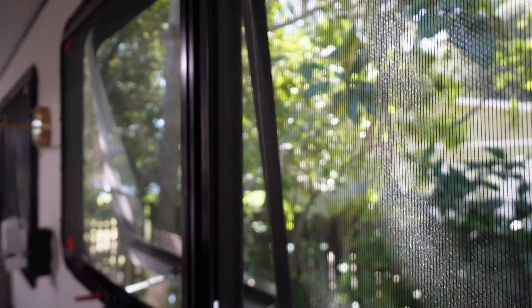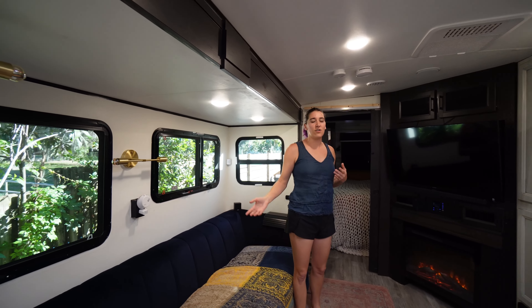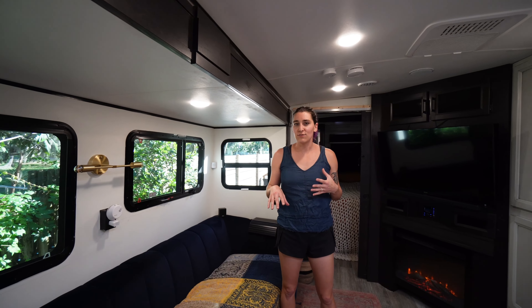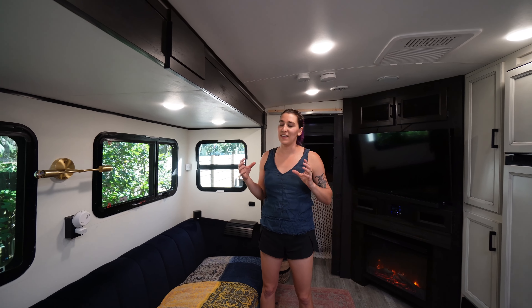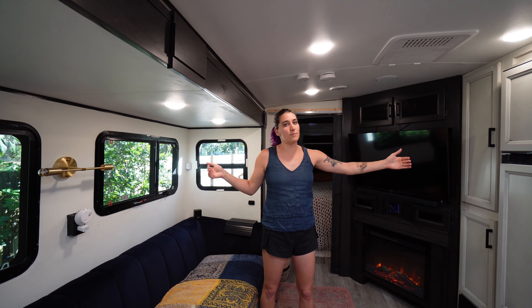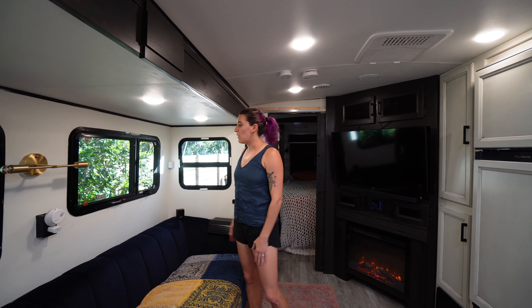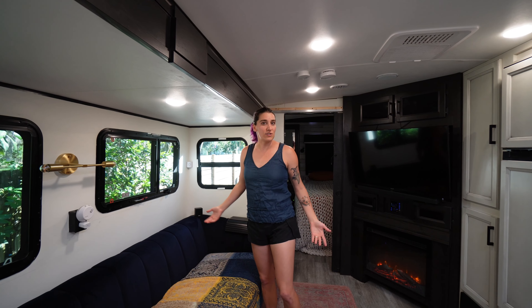After that you come into the living room — it's very spacious, actually, considering there's only one bump out. We were really looking for opposing slide outs because it makes the space feel so much bigger, so we were a little disappointed when we ended up with only one bump out. But it's actually worked out really well so far.